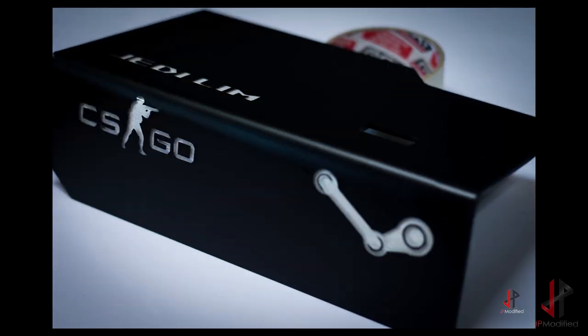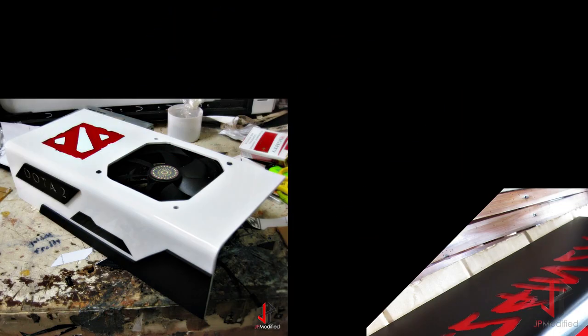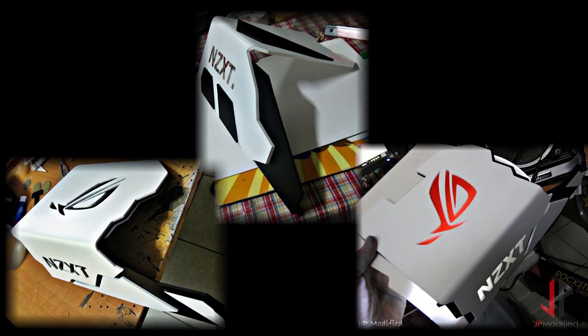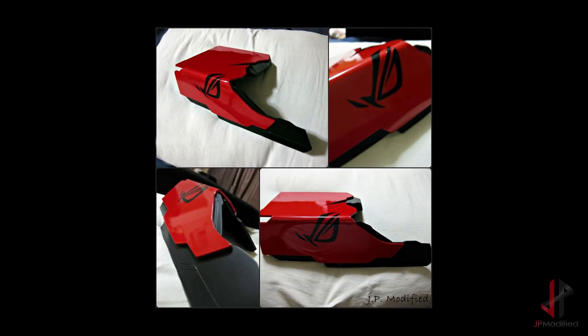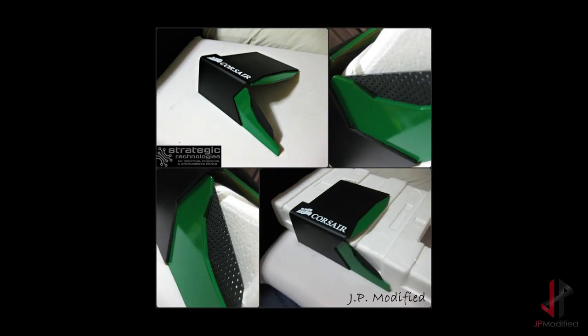Client builds help a lot in terms of cash flow, but the bread and butter of modding in the Philippines are the simple accessories that a client asks you to make for their own cases. Here are a few of the PSU covers, SSD covers, and back plates that I've done. I constantly make these on a weekly basis, so the pictures here are just a few of what I make.